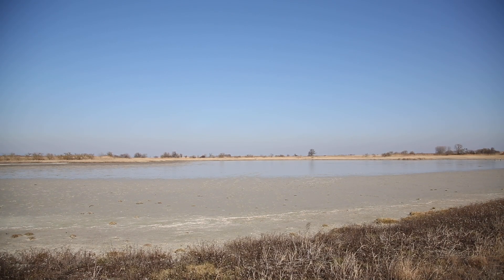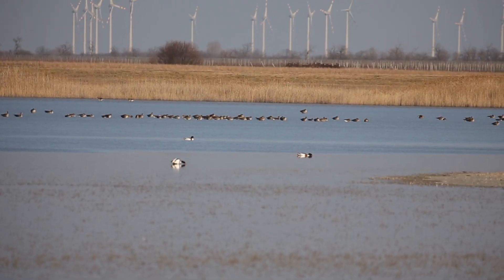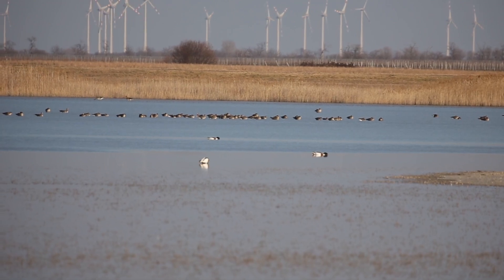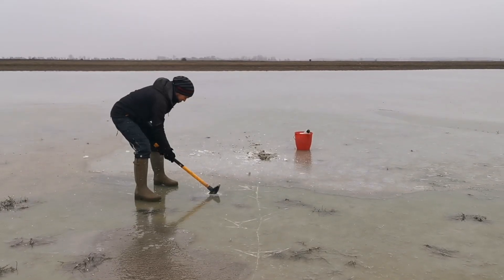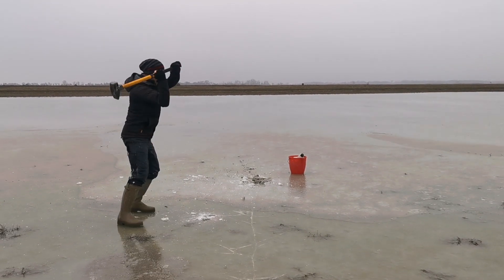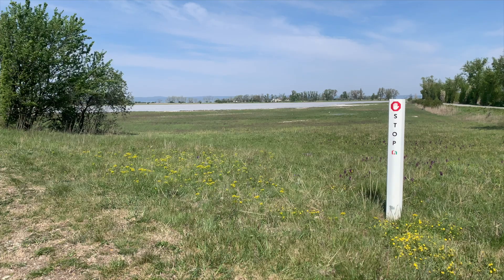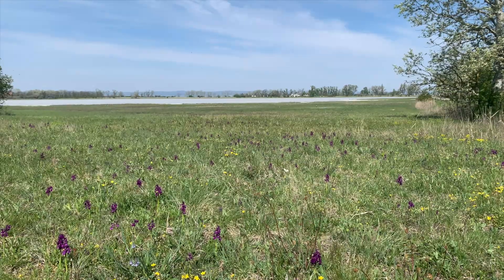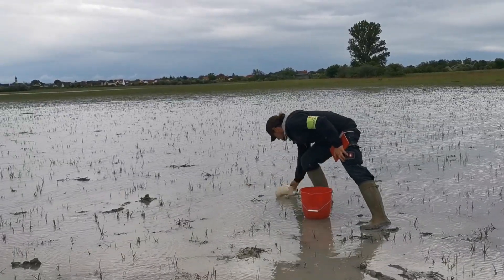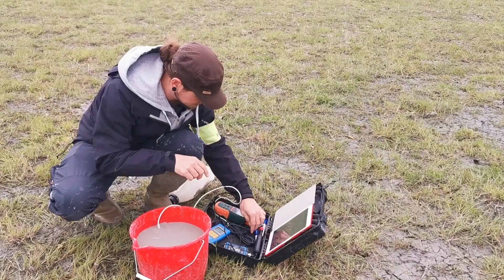Und dann ist es Winter. Meist füllen sich im Spätherbst und Winter die Lacken wieder mit Wasser. Jetzt freuen sich Gänse und Enten über diese Rastplätze. Wird es richtig kalt, können die Lacken auch mal zufrieren. Dann wird das Lackenmonitoring für die Nationalparkmitarbeiterinnen richtig anstrengend. Im Frühling wird es wieder gemütlicher, wenn die ersten Frühjahrsblüher die Wiesen des Nationalparks bedecken. Geforscht wird das ganze Jahr, denn je mehr wir über die Lacken wissen, desto besser können wir sie schützen.